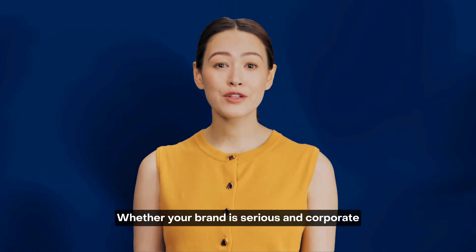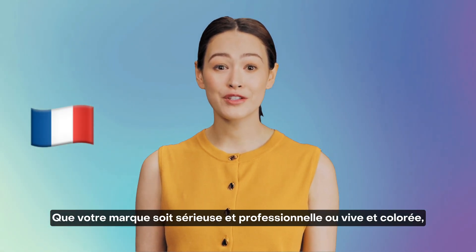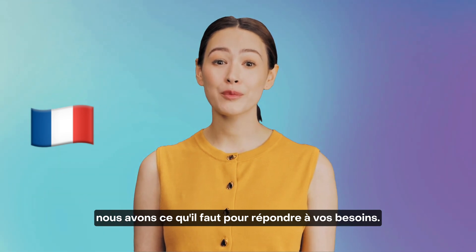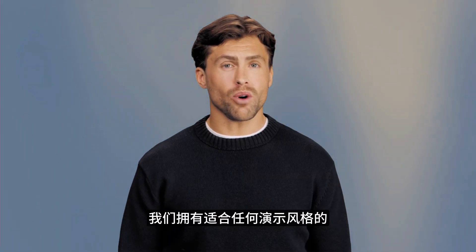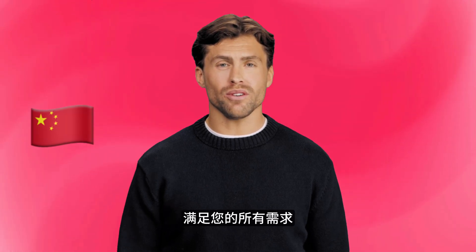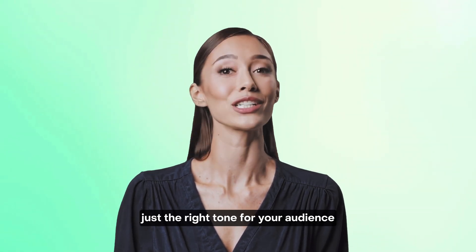Whether your brand is serious and corporate or bright and colourful, we have avatars to match any presentation style you need. Our presenters can communicate your message with just the right tone for your audience.